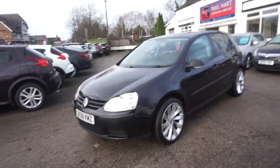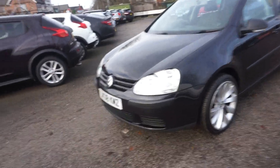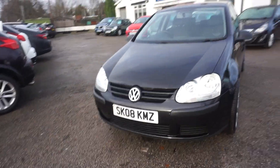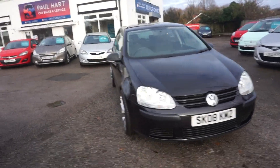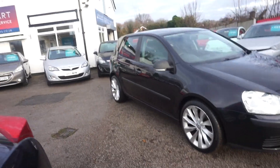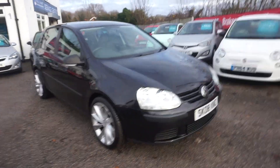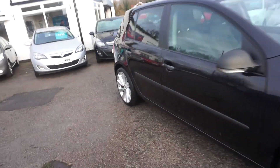Thanks for visiting the Paul Hart Cars website. This is slightly older than what we'd normally sell, but it's such a nice car. It's a 2008 Volkswagen Golf 1.4 petrol, 5-door in black with nice multi-spoke alloys. Cracking value for money. Really low mileage. Three previous owners.